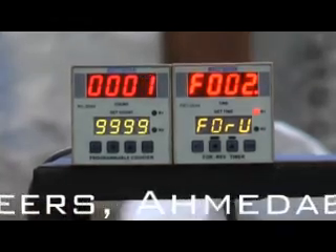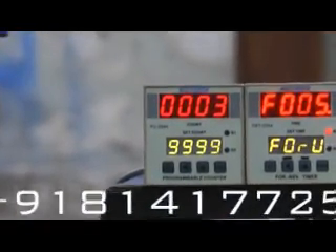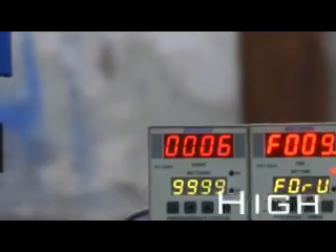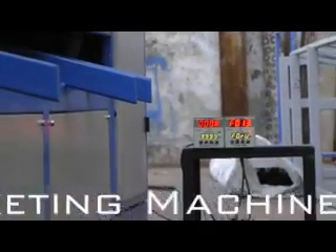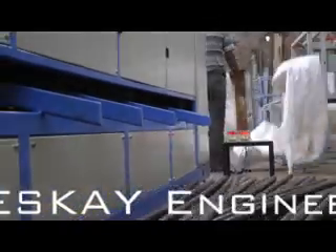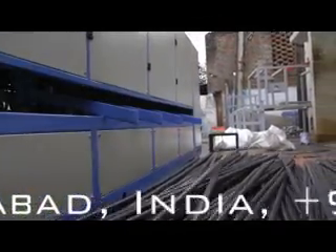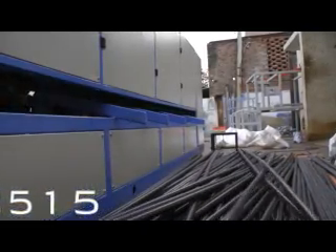Despite such an extremely high amount of output, the machine has been designed in such a way that it occupies only 1.5 times the space occupied by machines with normal output. Considering the amount of output delivered by the machine, it has such great compactness. Thus customers' extremely valuable floor space is saved.